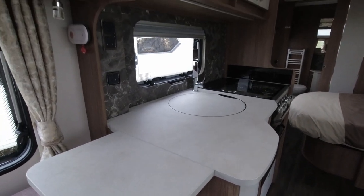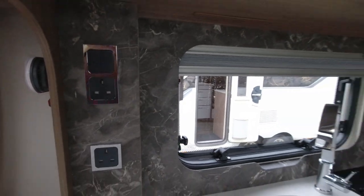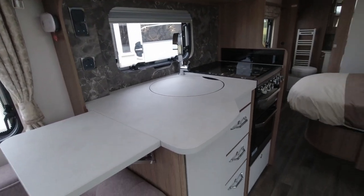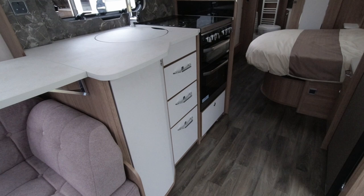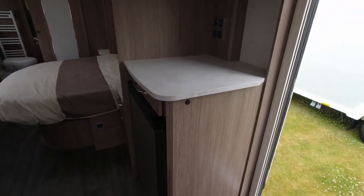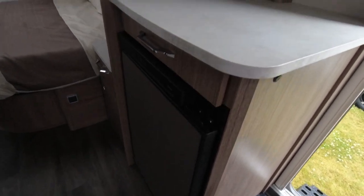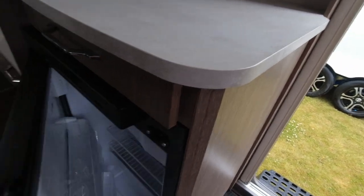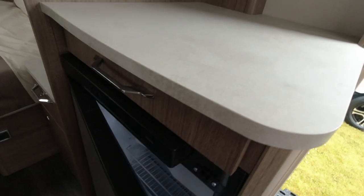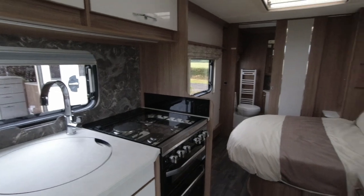The kitchen space has a nice little kitchen. We do have a flap to give us some extra worktop space and a nice splashback. This is quite a light caravan compared to some Coachman models because we have a nice lighter wood. We've got a good amount of floor space and some extra worktop space.